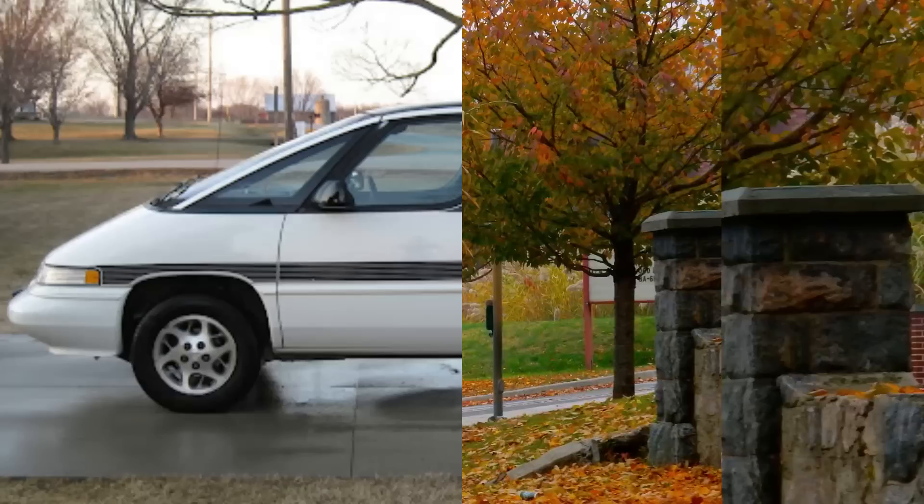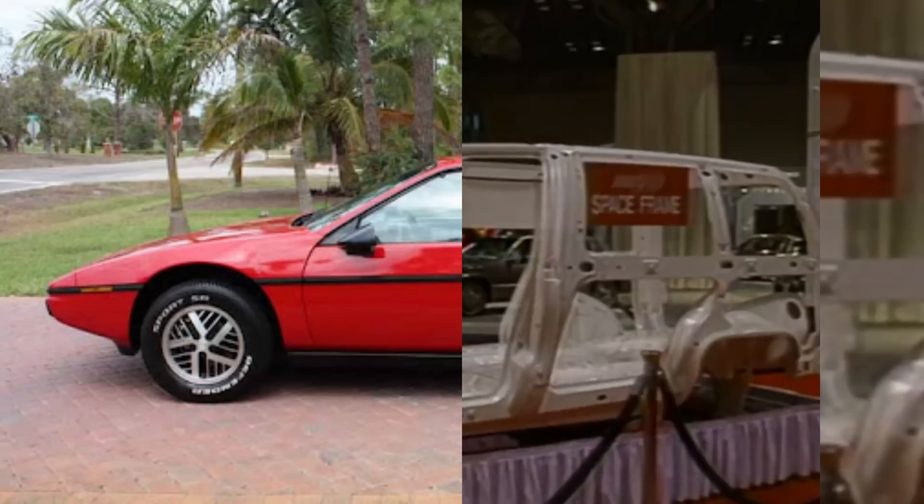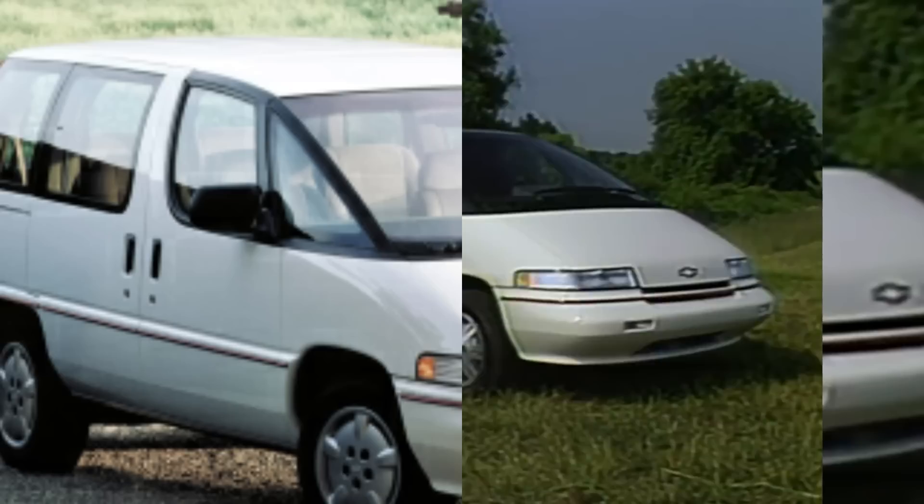Upon its release, GM was quick to point out that these new minivans weren't just space-age looking — they also had what was considered, at the time, a space-age frame design. Just like they had done with the Pontiac Fiero, and would soon release with their entire Saturn line, the body panels on the new minivans were a composite plastic attached to a galvanized steel space frame. Although the front windshield design was similar to the Pontiac concept, in production form it required three panes of glass — one huge one in front of the driver, and two smaller triangular pieces on the sides.